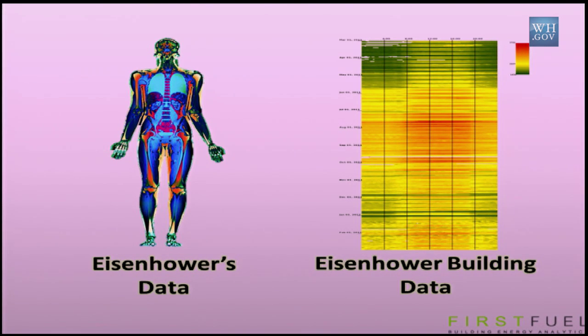Most commercial buildings, like this one, today collect information every 15 minutes about the consumption of the whole building. A chart like this captures data every 15 minutes, and every pixel on that is a consumption data point, color-coded to identify the intensity of the consumption at that point, from the lowest point of consumption to the highest point of consumption.